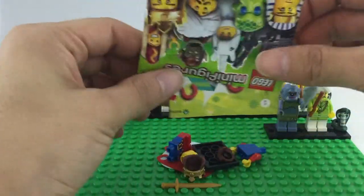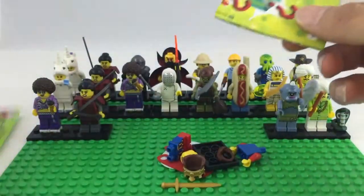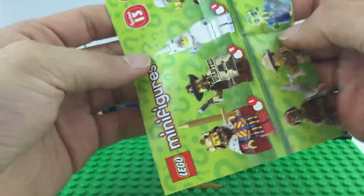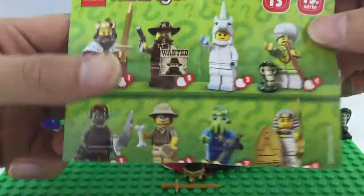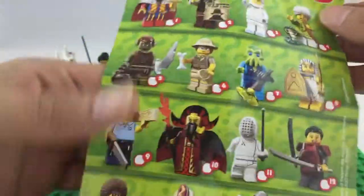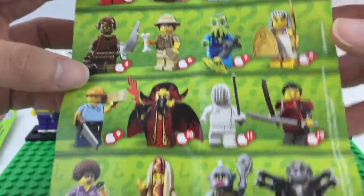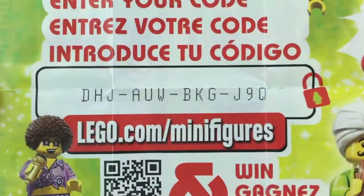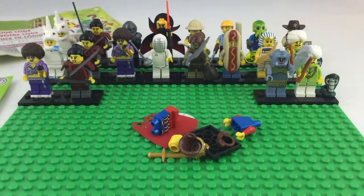Oh yeah, we got the king! There's the king, and all the other figures. And of course here is the code for the lucky person that gets it. Let's build the king!